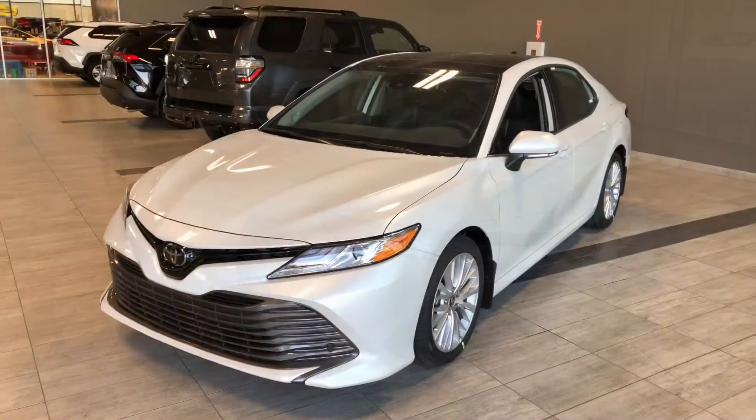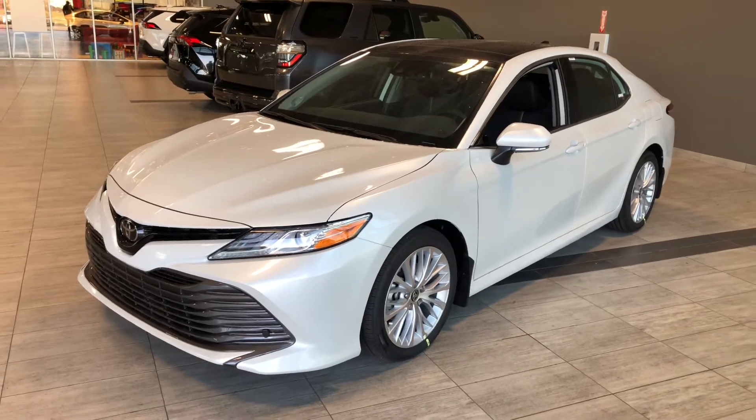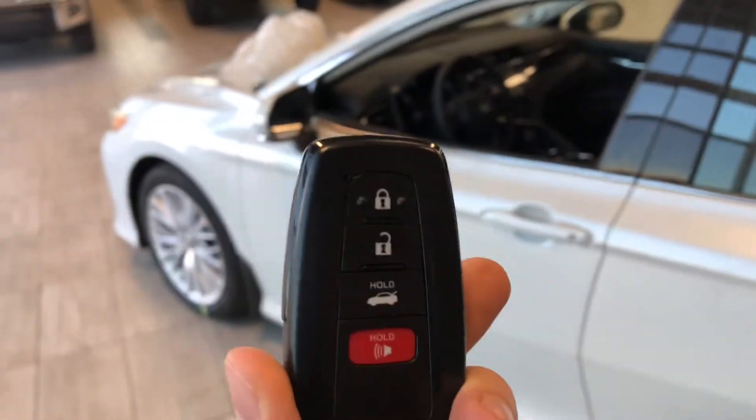Some of the great exterior features on this Camry include turn signals on the side mirrors, a proximity smart key system, and a backup camera. Helping us inside is our key fob, which has our lock and unlock button.